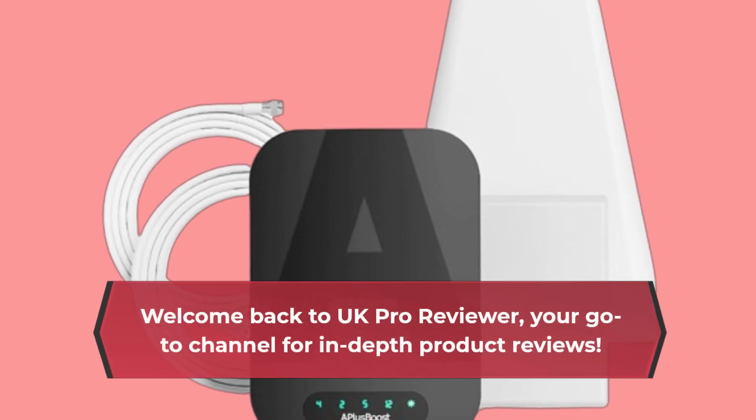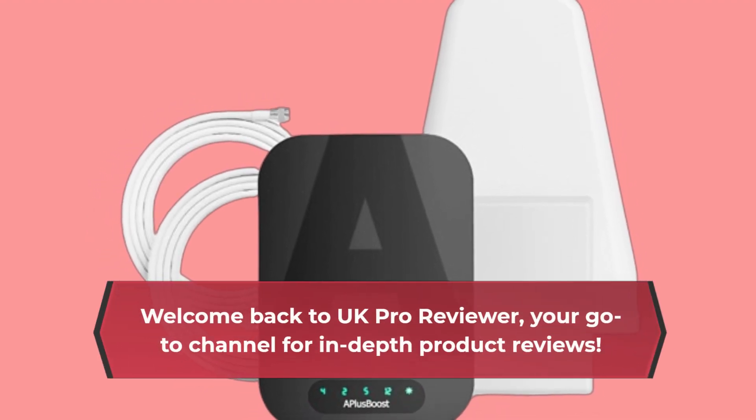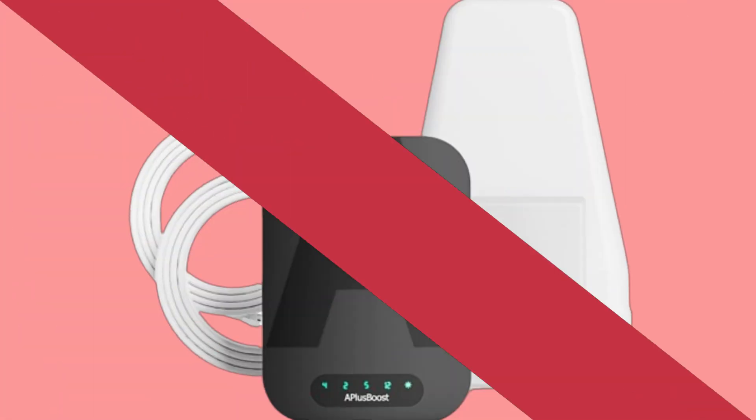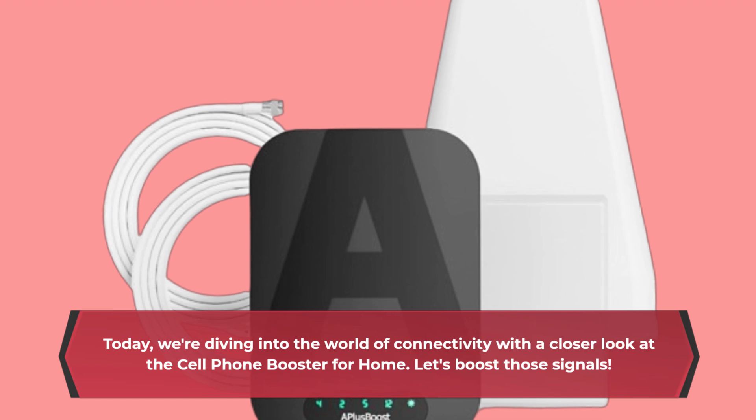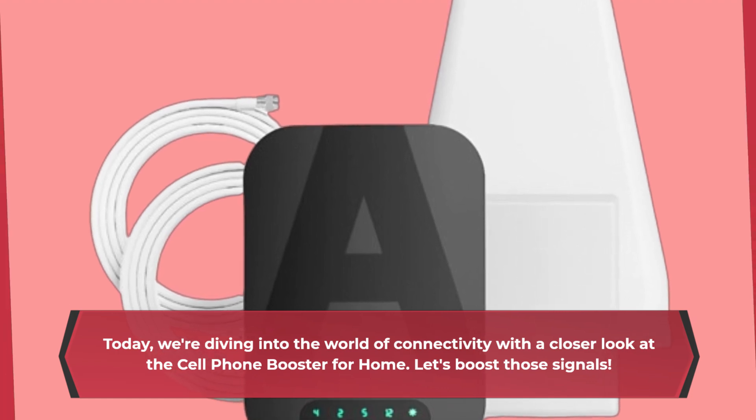Welcome back to UK Pro Reviewer, your go-to channel for in-depth product reviews. Today, we're diving into the world of connectivity with a closer look at the cell phone booster for home. Let's boost those signals.